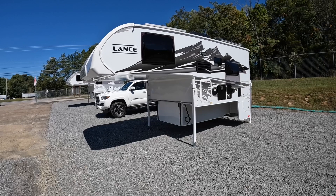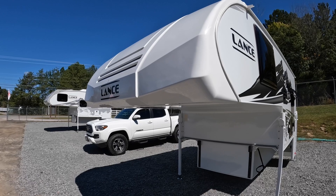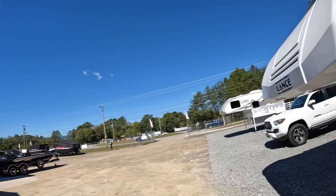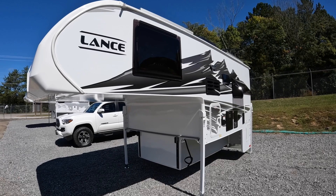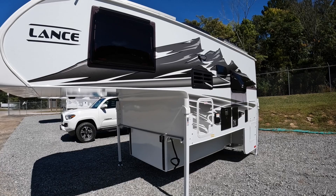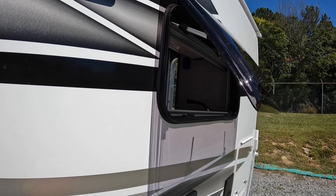The Lance 825 has a TPO nose cap — it's kind of like your car bumper. It's supposed to be very durable. I've heard that you can take baseball bats to these and not crack them — don't do that at home, that's just a rumor. But they're very durable; you don't have to worry about spider cracking on the front nose cap. For 2022, they went to these double pane acrylic windows. Some people like them, some don't. I do like them. They pop out a whole lot further than the old glass windows, letting a lot more natural light and airflow through.